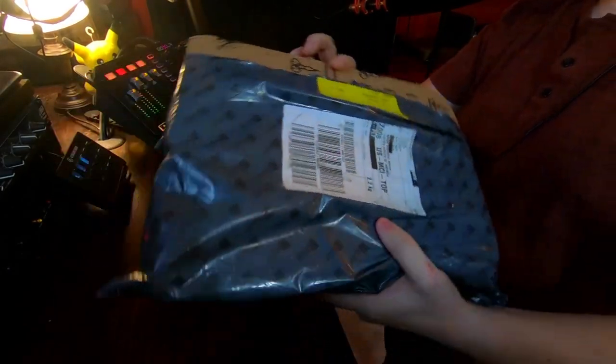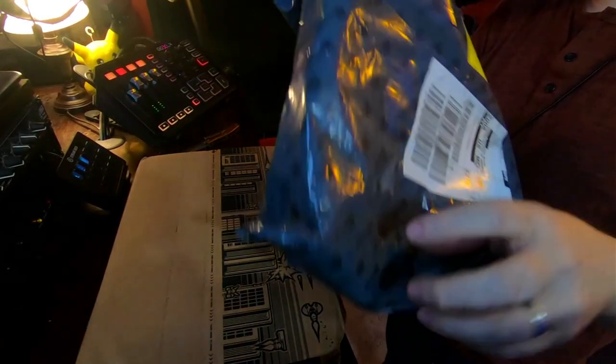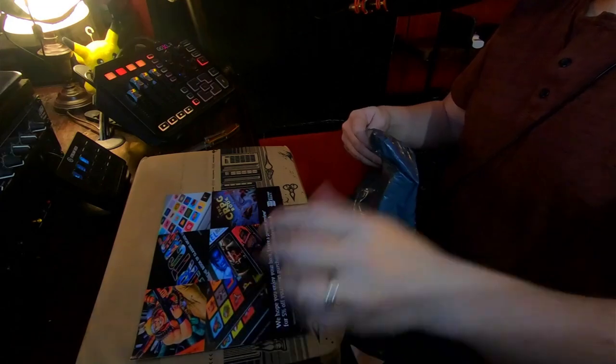The book that we're opening up today is the CRPG book. And what I've found here is it comes with this little thing — you can leave a review and get 5% off your next purchase from Bitmap Books. That seems to be something they send with each of their books. It's awesome to see that they want so much feedback.